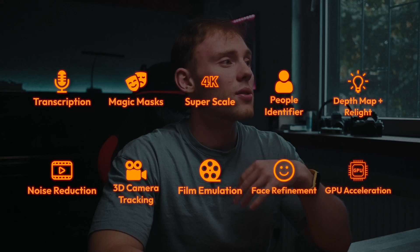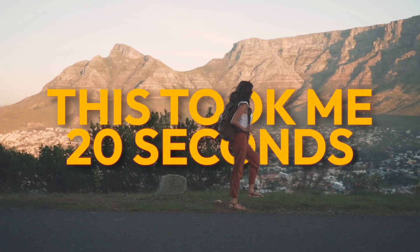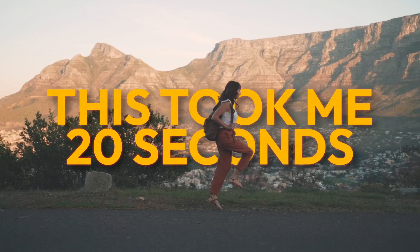The next feature that also came with the AI hype is AI rotoscoping. In Resolve it's called the magic masks feature, and it's also the feature I used in the intro of this video. With pretty much one simple click you can get accurate masks around any moving objects in your clips. To put that into perspective, a rotoscoping job for a person can easily take multiple hours for just a few seconds of footage.